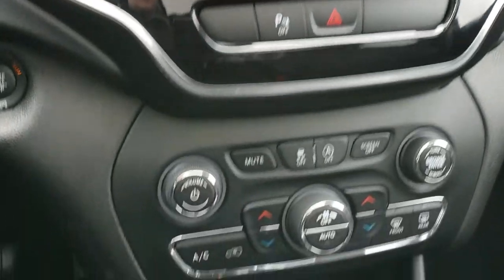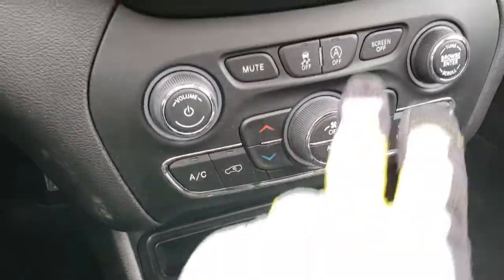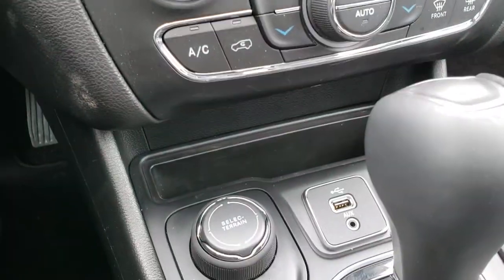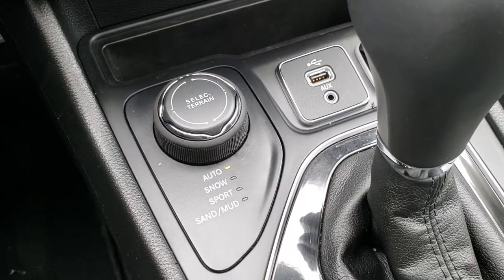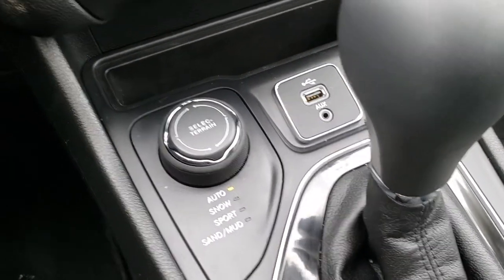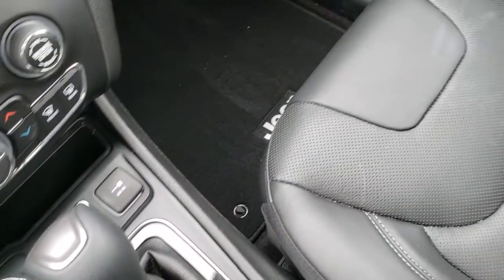Sirius is always a really nice feature. Dual climate control. You've got your stability control and your start-stop feature, which you can turn off by just pressing that button. It has the 4x4 ActiveDrive One with the select terrain — you get auto, snow, sport, sand, and mud settings. USB and AUX jack.